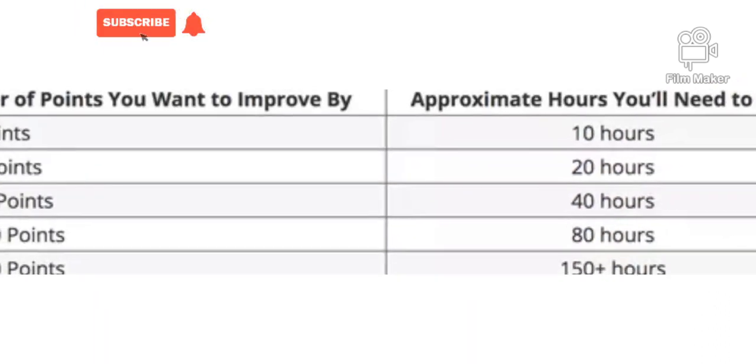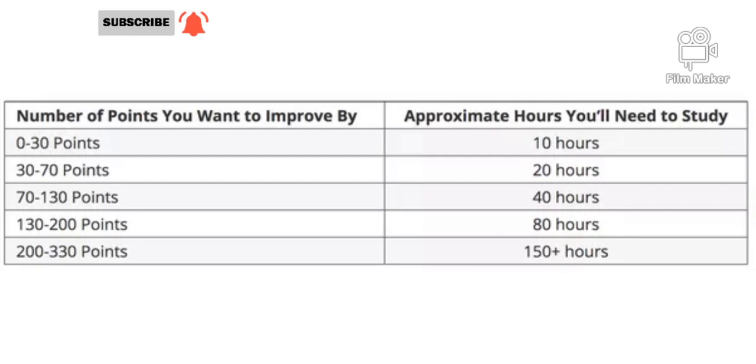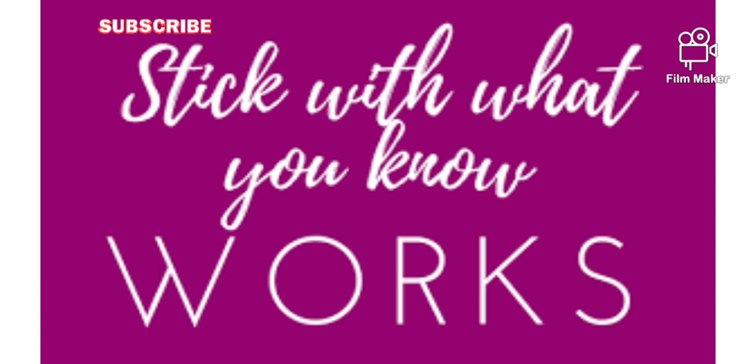If you want to improve by around 30 points, you'll be able to do this with a live review, a single practice test, and retaking the official test. On the other hand, if you want to improve by 200 points or more, you'll need to make serious improvements in your understanding of fundamental content and skills. You also might not have this much time to devote to studying because of other commitments, so take these early estimates into consideration while weighing everything on an individual basis.